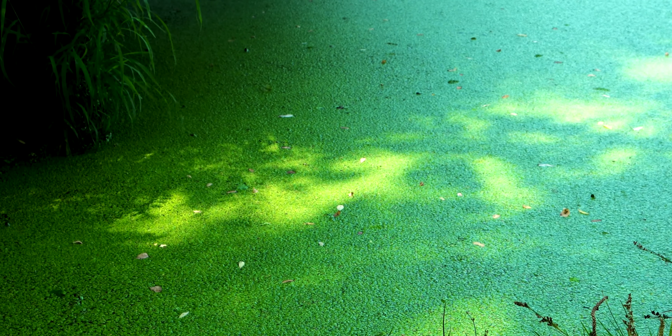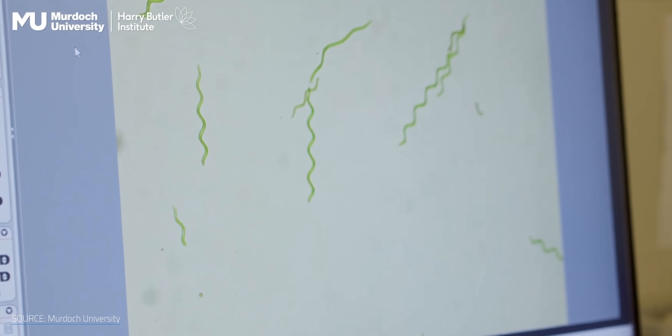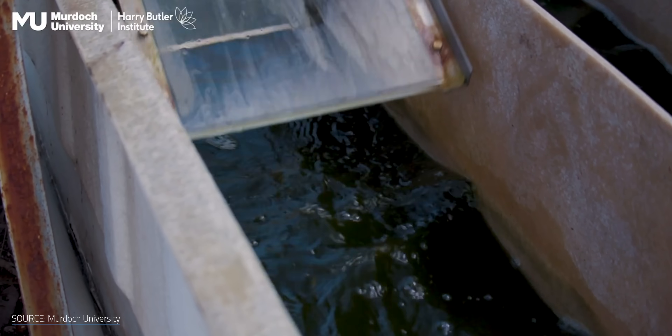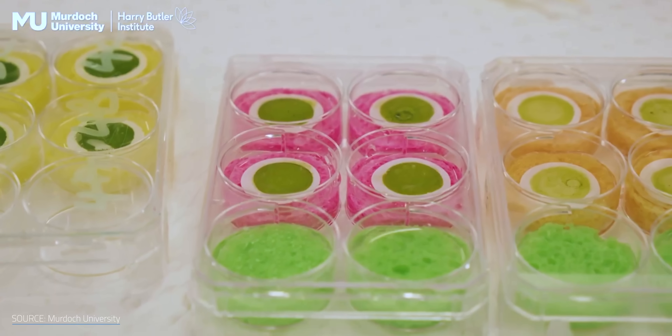Algae. It's gross green goo that collects in still water and can possibly make our future greener too. Researchers are finding weird and unique ways to turn living algae into solar panels and hydrogen farms. So how exactly can algae do all this? And will they end up as a choice on our plate of renewables anytime soon? Let's take a look at the weird science behind living solar panels. I'm Matt Farrell. Welcome to Undecided.